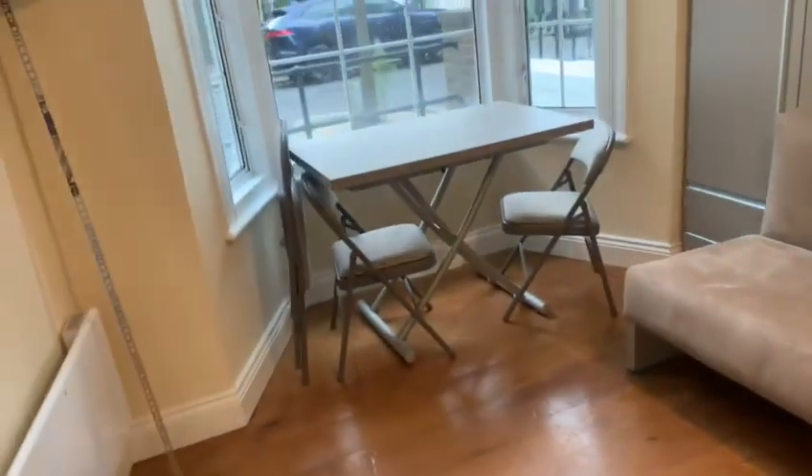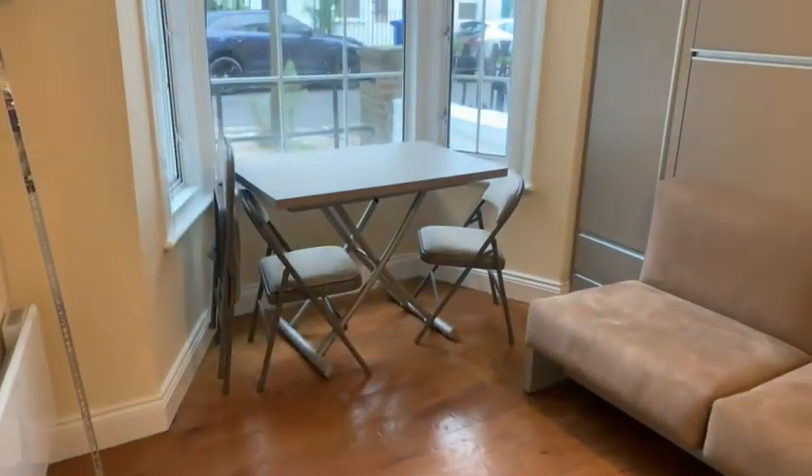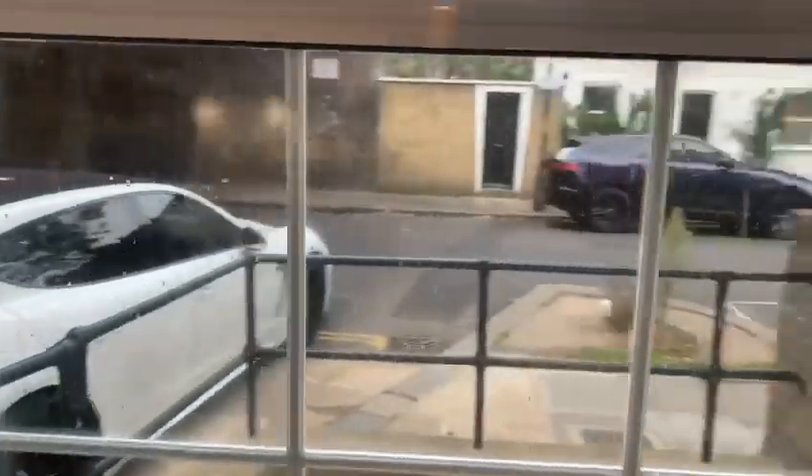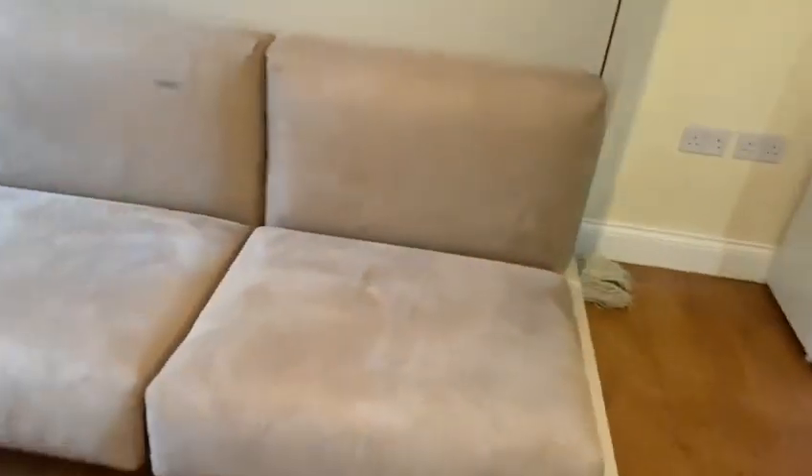Lots of space in here also. To the left you've got the dining table which folds out to be bigger if needed. You've got chairs on the left, views from outside, and lots of light that comes in. This is your living space that has a television included within it.